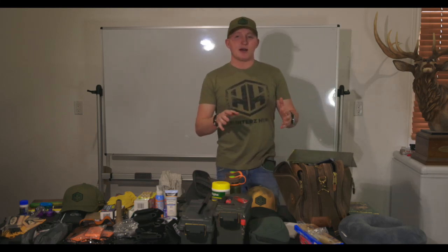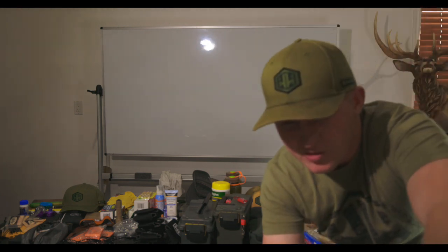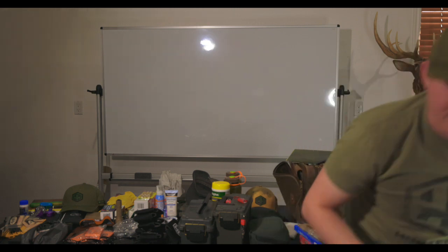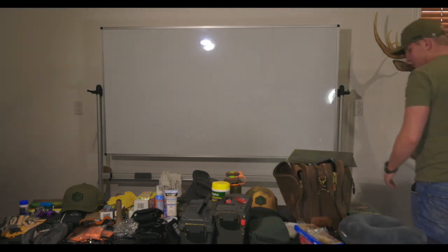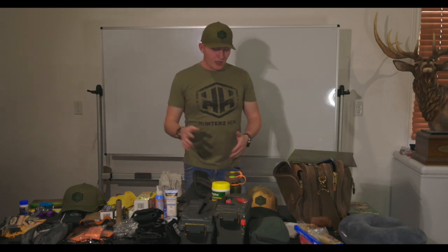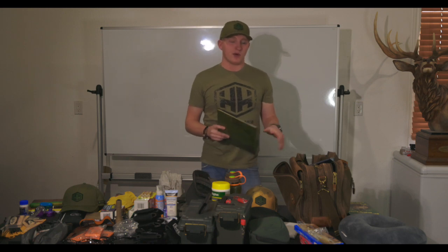Okay so guys this is what it is. I got to move the computer screen for the Zoom for anyone that wants to join us. Don't know if anyone will or not, but this is what we got going on. This is a whole pile of gear here. What I'm going to do is go through it real quick with you guys on what I pack, what it all is, and what it all entails.